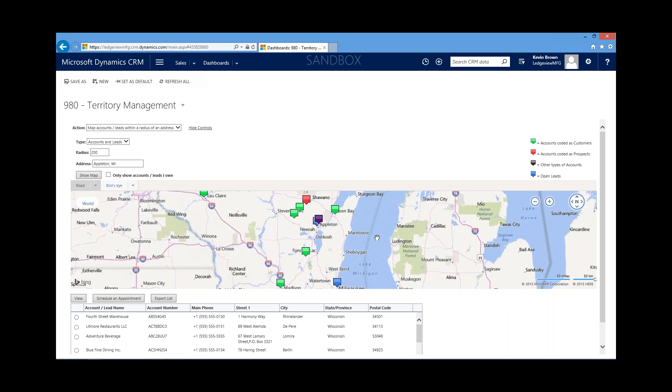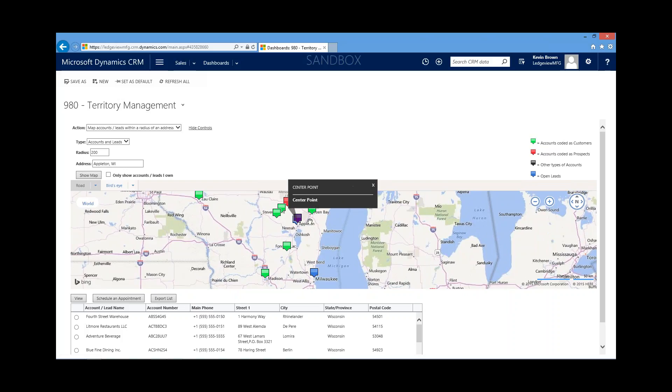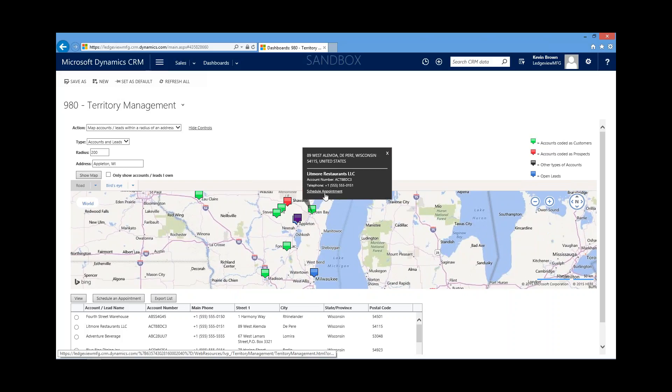When we zoom in, we have the ability to plan the day. If traveling from Green Bay down to Appleton, I can see I could stop at Litmore Restaurants and actually schedule an appointment right from here. It gives me the ability to visually understand where I'm going and who I have the ability to visit on the way to or from a customer visit. This also applies beyond just a radius — we can select a specific account view, such as all accounts that haven't ordered in the last 60 days, and plot those on the territory management solution.